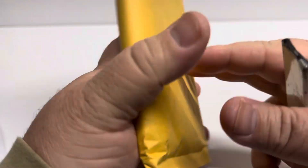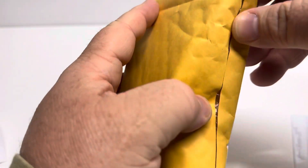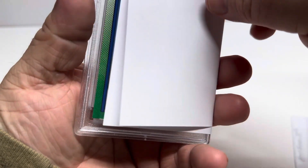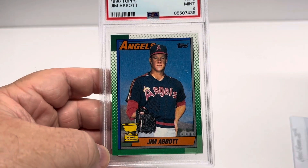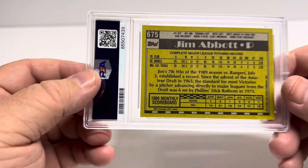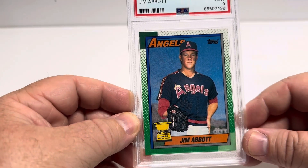The second package is this right here. I think I know what it is. I've ordered a few things off eBay the last couple days — last week. I'm hoping that's what I think it is. Mr. Jim Abbott, rookie, 1990 Topps — actually I think that's the second year, I'm not sure, I'll have to check into it. Regardless, it's a PSA 9. Jim Abbott is one of my favorite players because of what he was able to do with his disability.